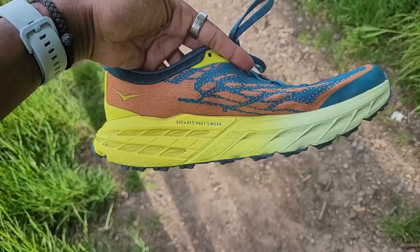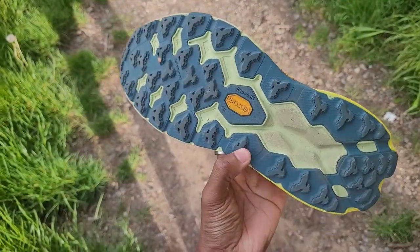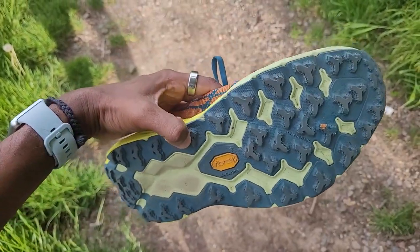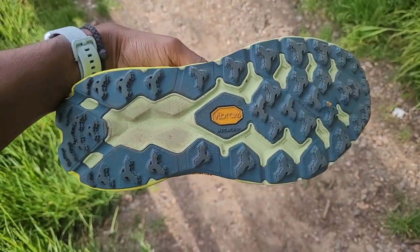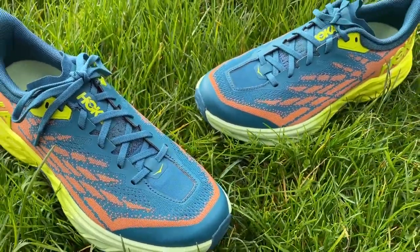Overall, the Speedgoat 5 is a great choice for trail runners who want a versatile, comfortable, and grippy shoe that can handle any challenge. The shoe is suitable for long distances, technical trails, and hiking. For discounts and updated prices, check the links in the description below.